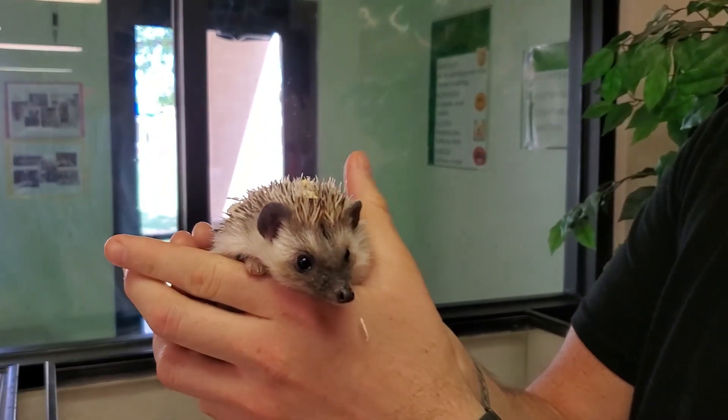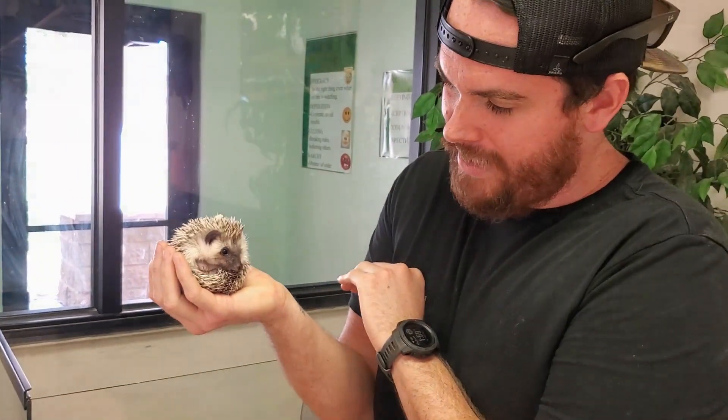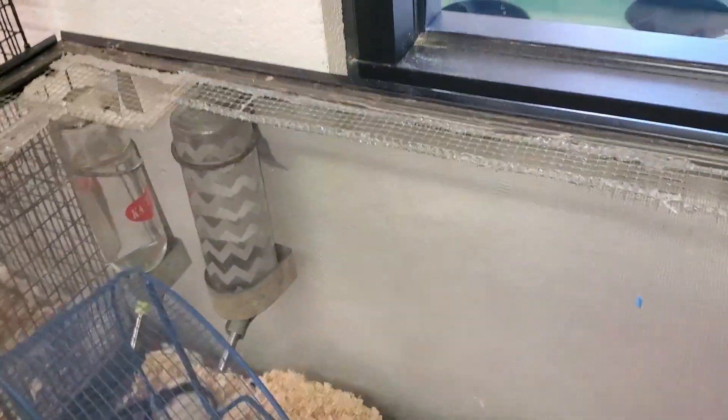We had a new baby hedgehog this summer — she's about two months old and she doesn't have a name yet, so maybe leave a comment and let us know what you think. We still have James the rat, and he spends all his time working on how to escape. First it was here, then we had to patch here, then over here, then we had to put on a sheet to cover the whole thing, then wood on top, then rocks.